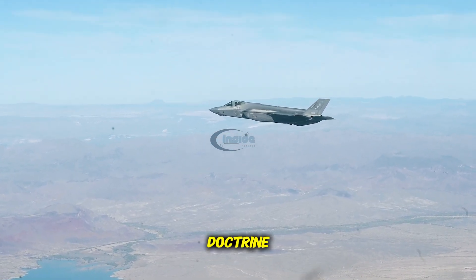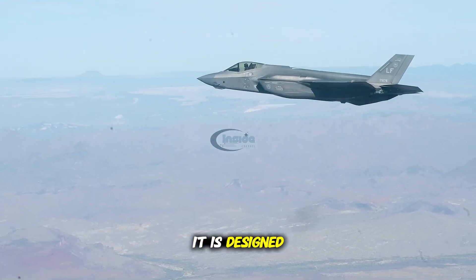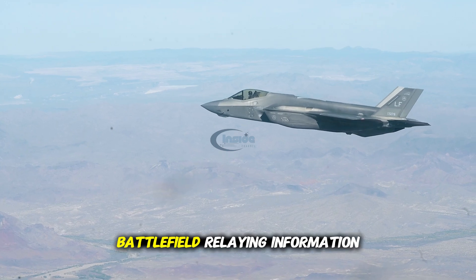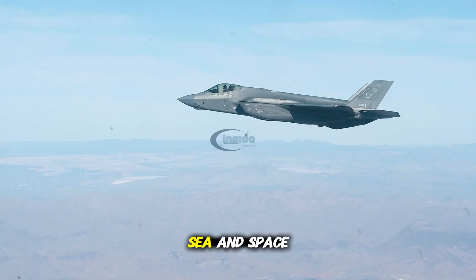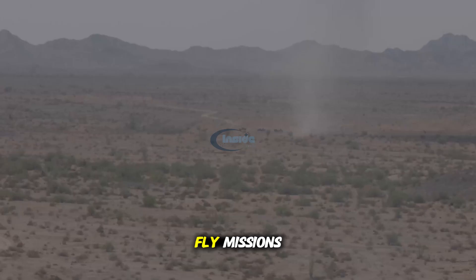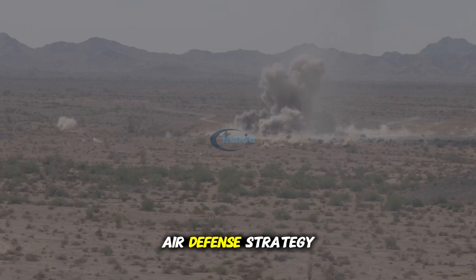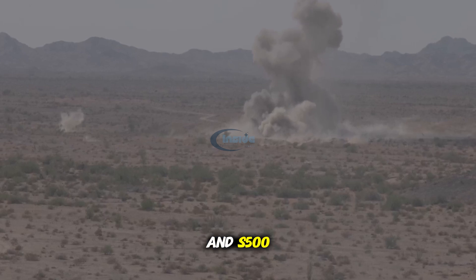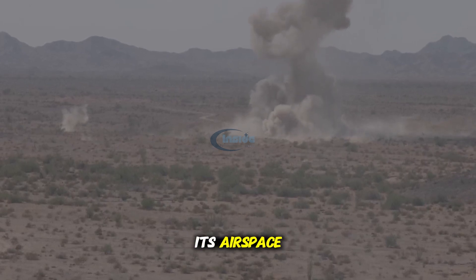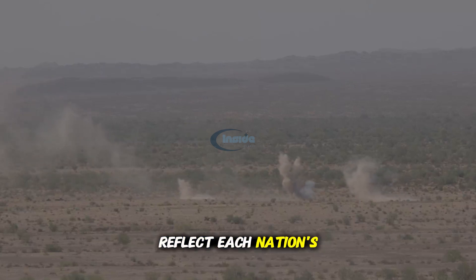Military strategy and doctrine. The F-35 plays a central role in NATO's modern air doctrine. It is designed to function as part of an interconnected battlefield, relaying information and coordinating actions across land, air, sea, and space domains — it doesn't just fly missions, it leads them. Meanwhile, the Su-57 is intended to serve as a high-performance platform in Russia's layered air defense strategy. Combined with ground-based systems like the S-400 and S-500, it enhances Russia's ability to protect its airspace and project power within regional theaters.